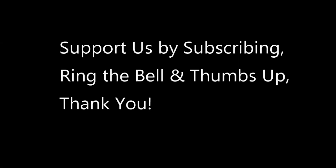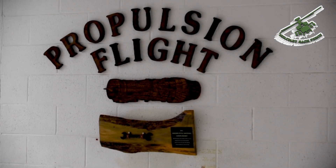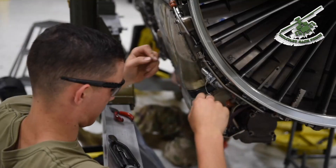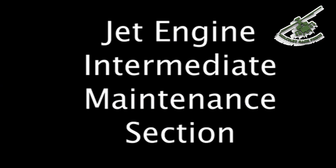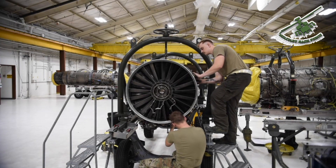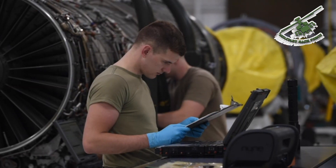The propulsion flight allows us to have engines ready to go on base — we're not outsourcing to get our resources when we have it right here. We have the capability to tear down and build up the whole engine. JEIM, which stands for Jet Engine Intermediate Maintenance, is responsible for the inspection, tear down, and build up of aircraft engines, and also to aid in troubleshooting if need be.